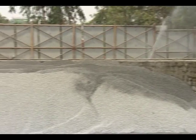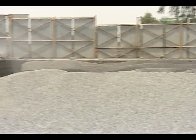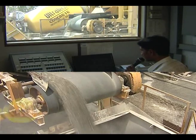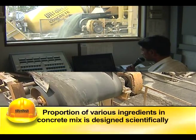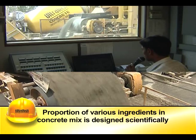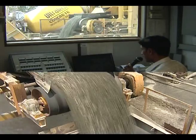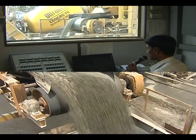The aggregates of different sizes are stored in separate bins and mixed in desired proportions to get dense and impervious concrete. The proportion of various ingredients in the concrete mix is designed scientifically, considering the required strength and other properties of concrete, with an eye on economy.